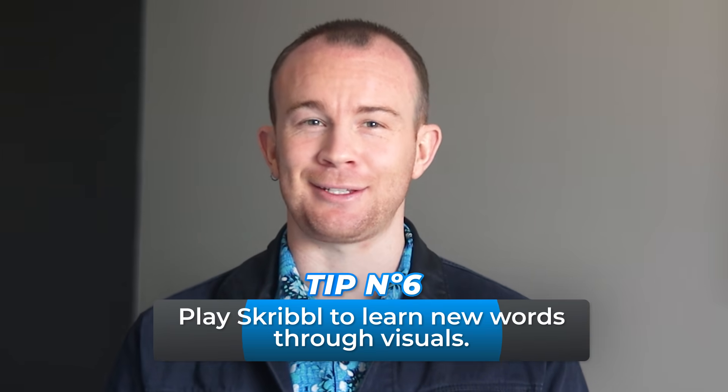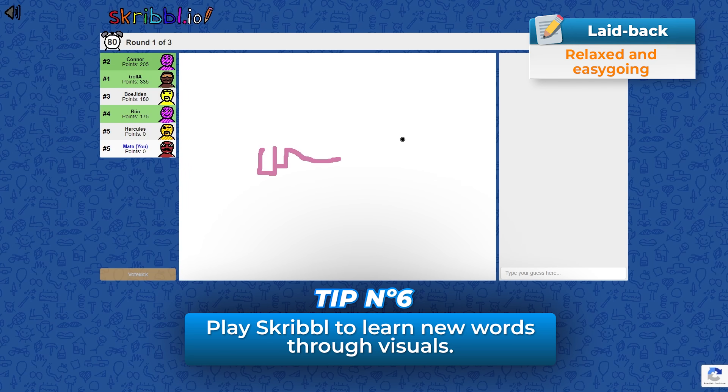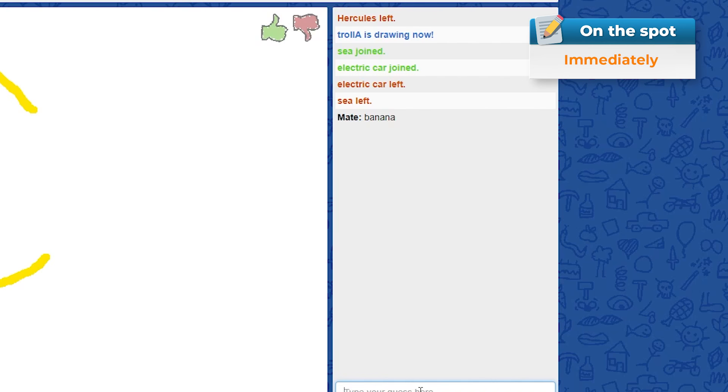Now, tip six is to play Scribble. This website is a fun and laid-back way to learn new words through visuals. You will draw or see other people drawing and you will have to think of the word on the spot whilst the other person is drawing.